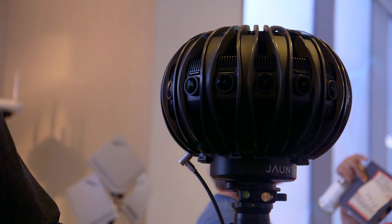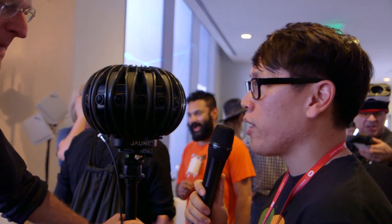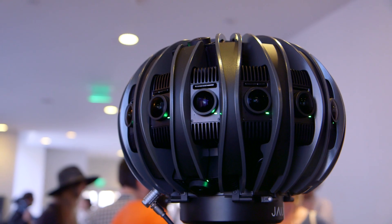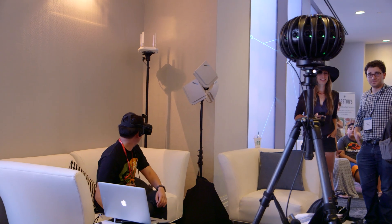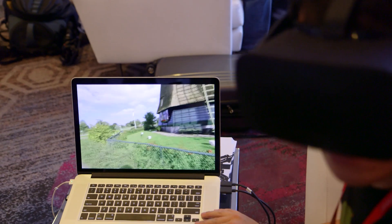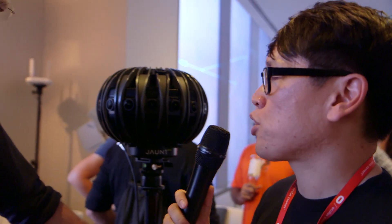So I'm here with Arthur from Jaunt, and Arthur, you founded Jaunt about two and a half years ago. For two and a half years, you guys have been producing some really interesting experimentations with 360-degree video, stereoscopic video. At Oculus Connect, you guys are showing off some hardware that you've also developed. But first, let's talk about the video and the production workflow.